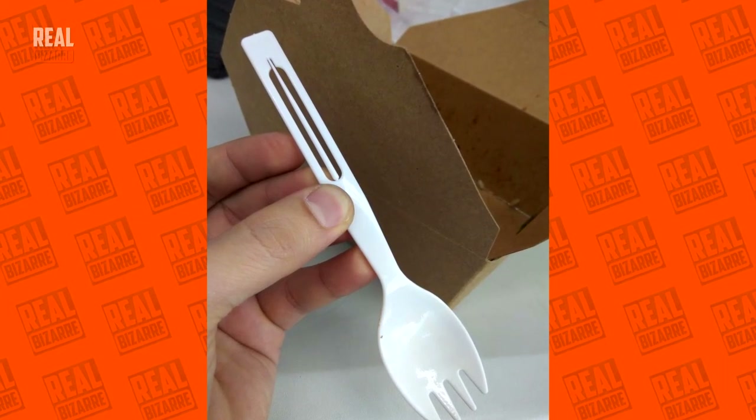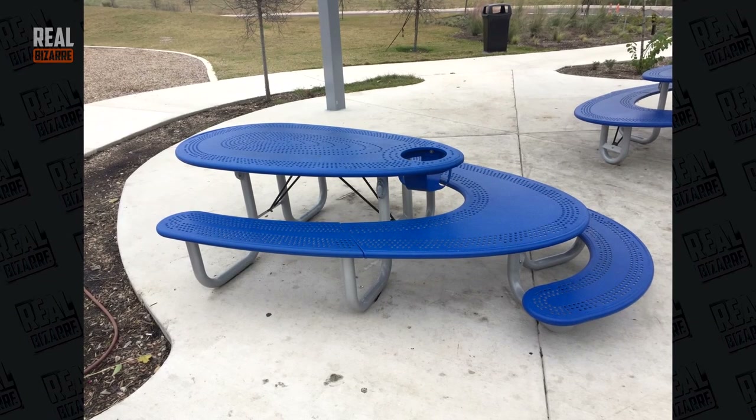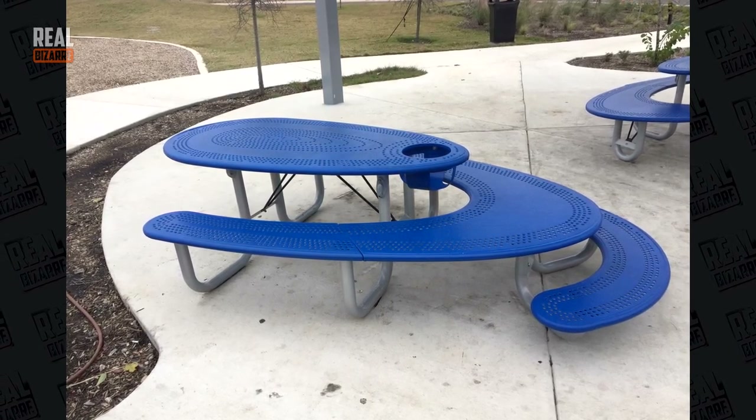And this is a fork, a spoon, and a toothpick — combined! A super modified picnic table for all: kids, adults, handicapped, everybody. There's even a tiny place for a toddler.